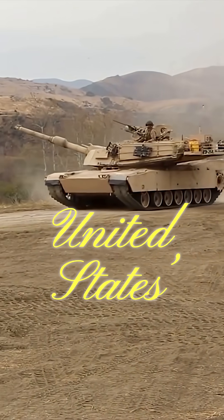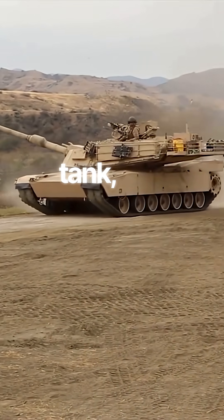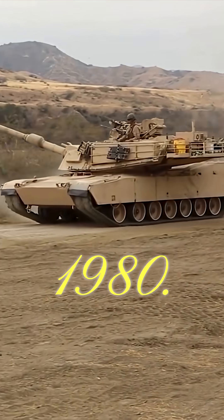The M1 Abrams is the United States' primary main battle tank, and it has been in service since 1980.